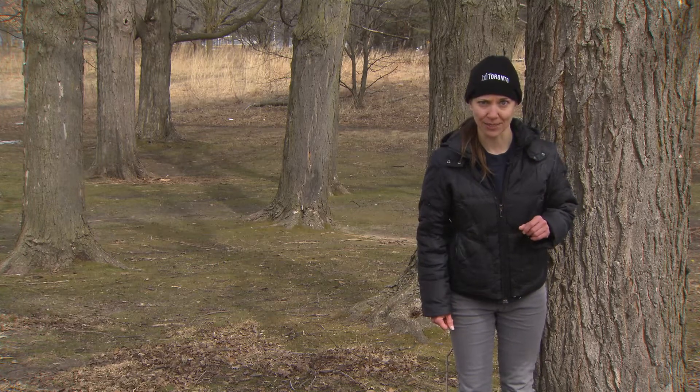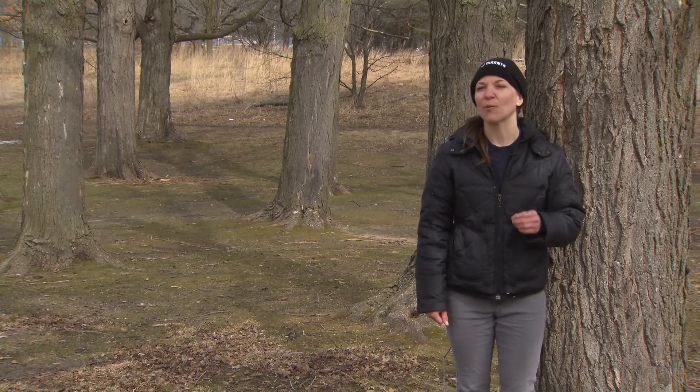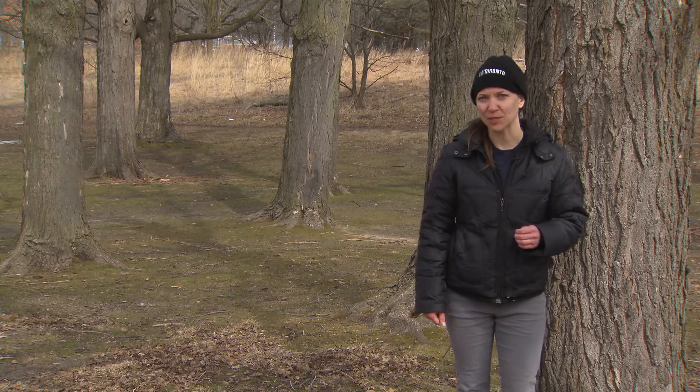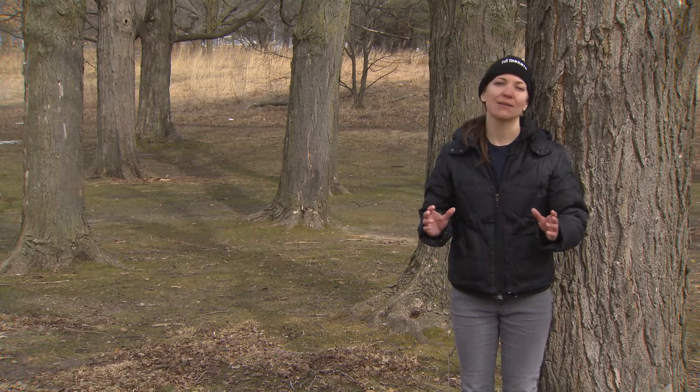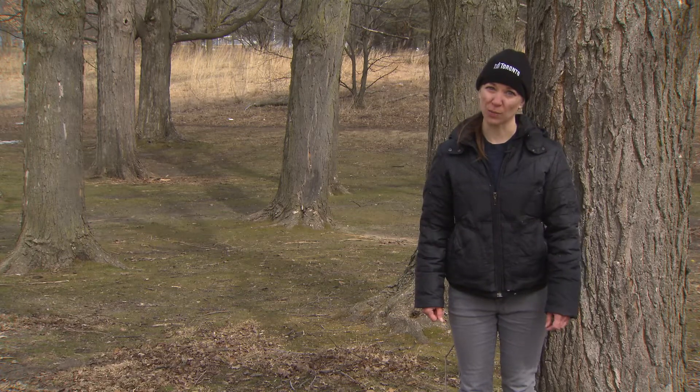Guess how it earned its name? Maple trees are one of the first trees to flower in the spring, even before the leaves come out. Their flowers are small so they're easily missed, but a great reason to keep your chin up as the cold spring drags on.